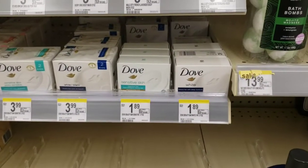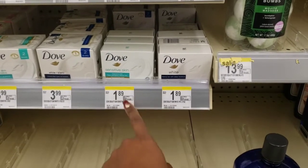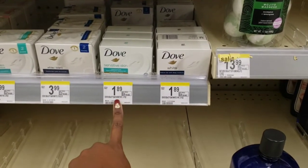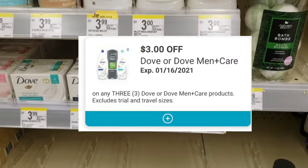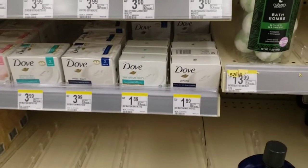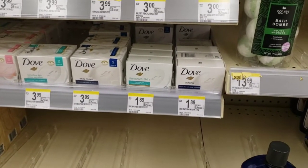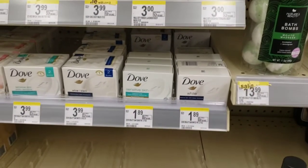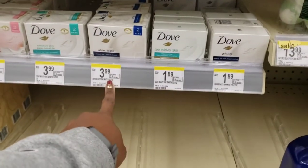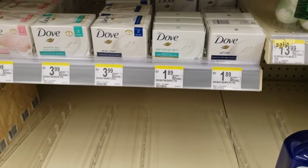I'm going to pick up three of these Dove bar soaps, the 3.17 ounce which is basically like the travel size. They're $1.89 here. That $3 off of three digital coupon for Dove is attaching to it, making it $5.67 minus the $3, so it's $2.67 for three bars of soap — which isn't bad for Dove considering that the two-bar pack over here is $3.99. It's a really good deal.